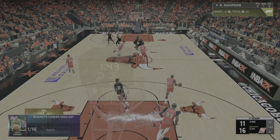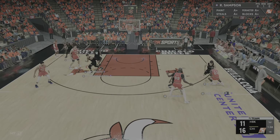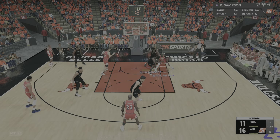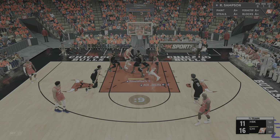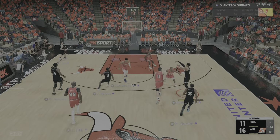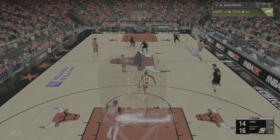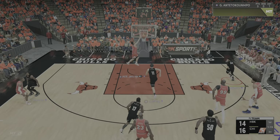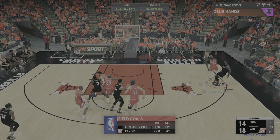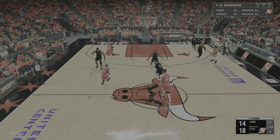Giannis Antetokounmpo — that's good. Talk about hitting the ground running: four for five to start. Pass to Fall. In that close, he's almost automatic. Yao Ming — unbelievable. You talk about players who have transformed this league — Giannis is at the top of that list. Just a tremendous pass right there. There is an imagination, a creativity — this guy's passing drives the offense.